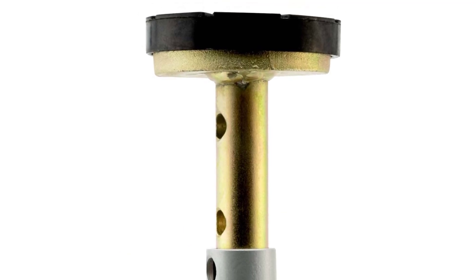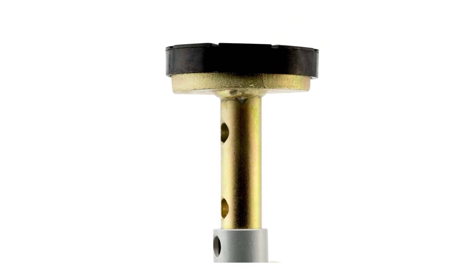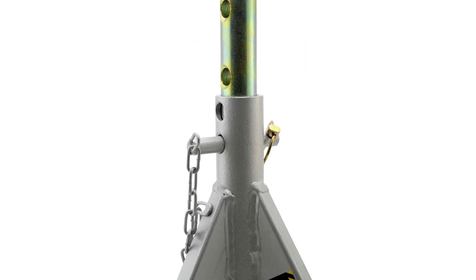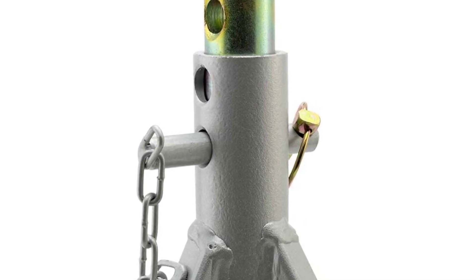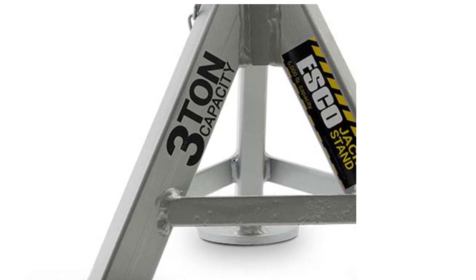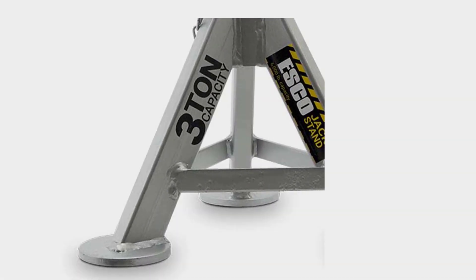At 11 pounds it isn't the lightest jack stand in the world, but there are some products in which a bit of heft is comforting. Positives of this product: round saddle and feet, rubber bumper. Negatives of this product: not sold in pairs.